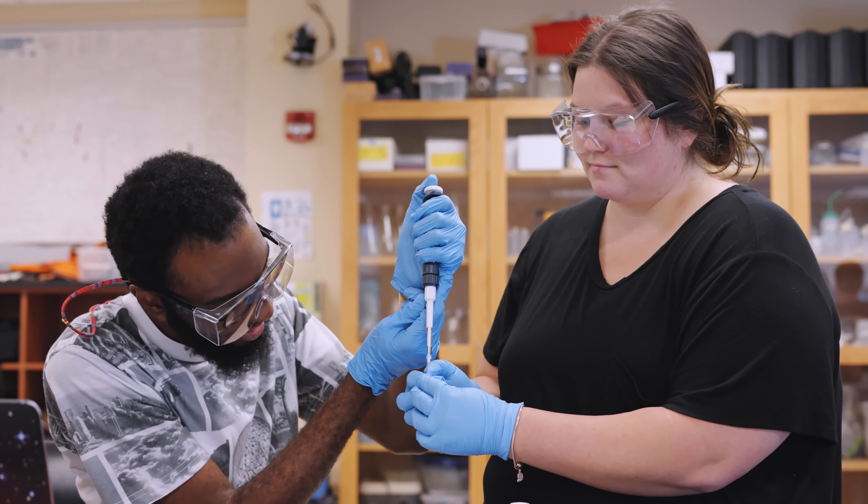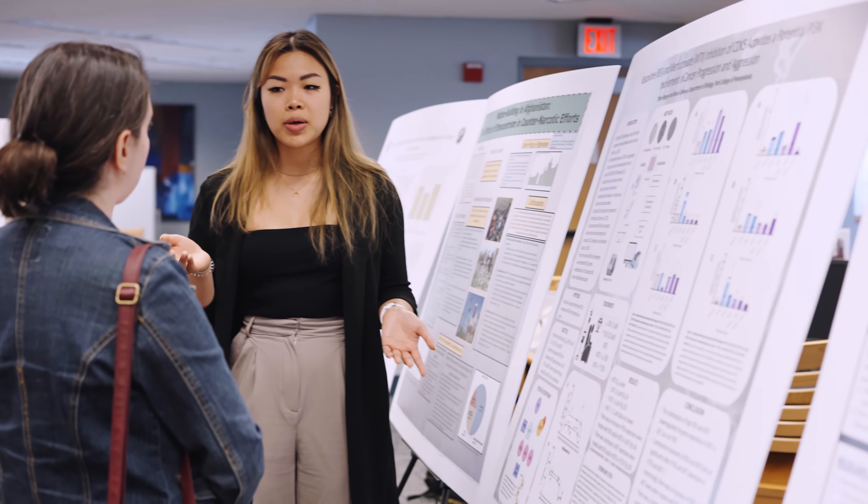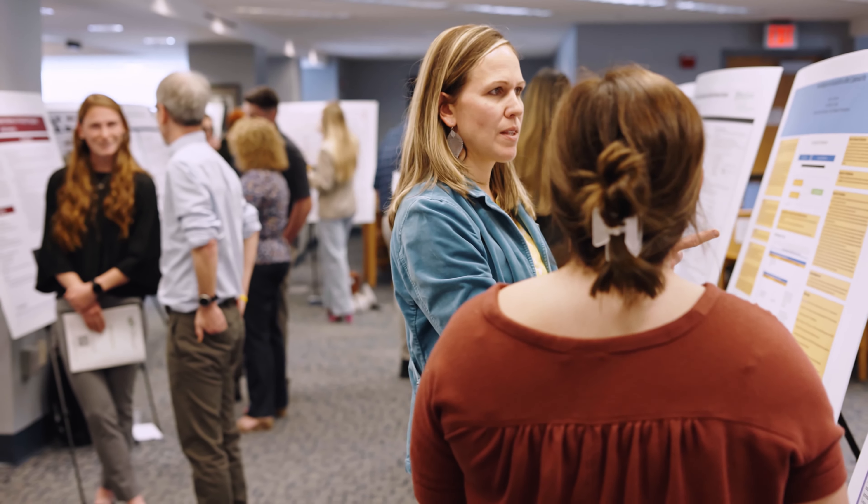Not only are we encouraged to do research, but in our curriculum there is actually a research series. That was really exciting for me because at a lot of schools it's super competitive to do research with your faculty, but here everyone does it and there are options to do even more beyond the curriculum.